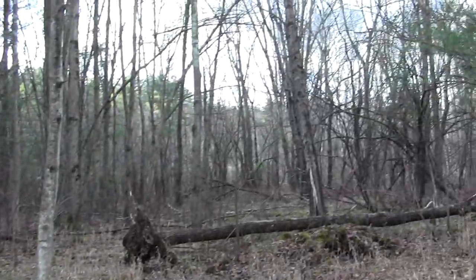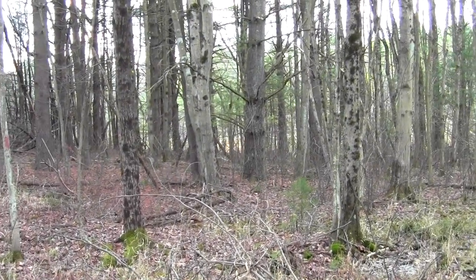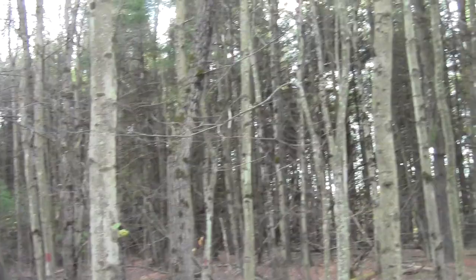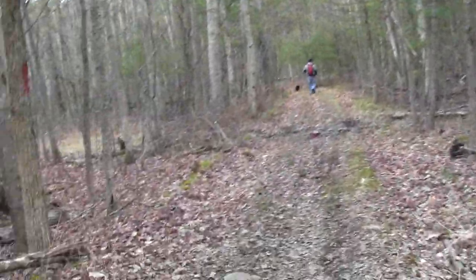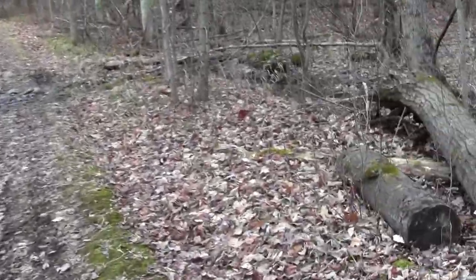Now we've got a transition — some actual wooded marshy stuff. There's a run of pine, probably colonizing after a burn. And this looks like an old cart path.